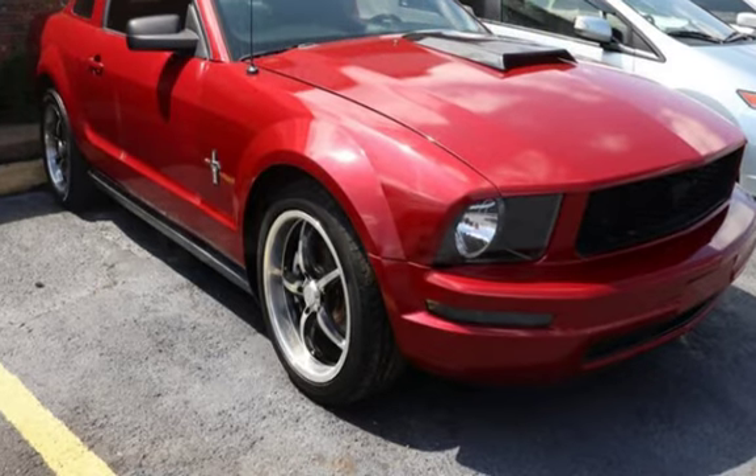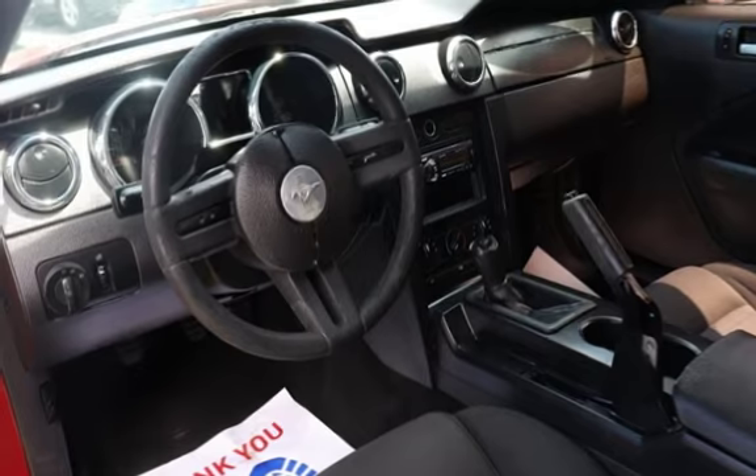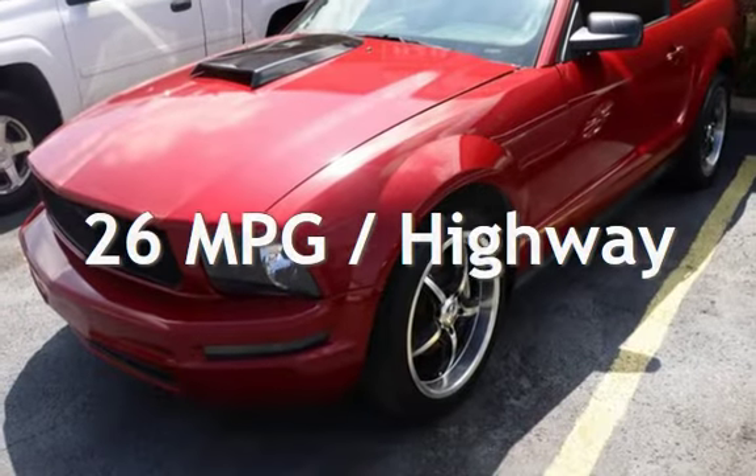This Ford has less than 126,000 miles on the odometer. Estimated fuel economy for this vehicle is 17 miles per gallon in the city and 26 miles per gallon on the highway.